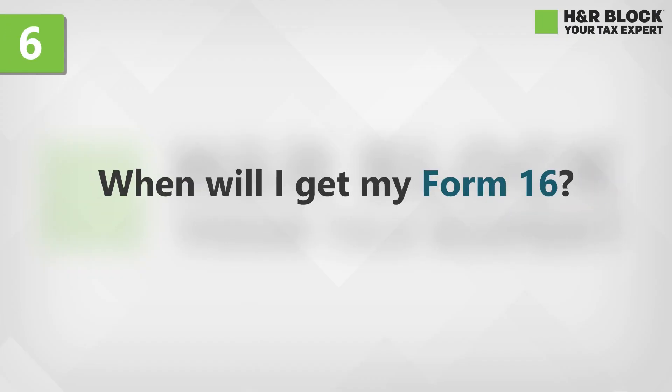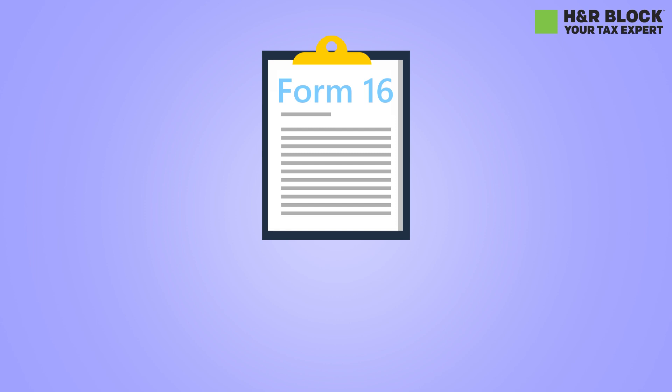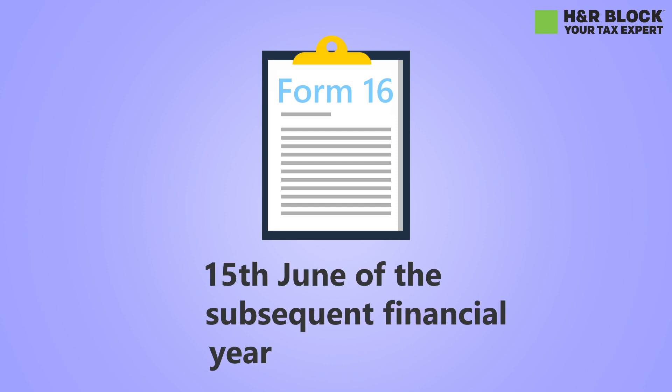When will I get my Form 16? Well, that depends on your company. However, you should receive Form 16 latest by 15 June of the subsequent financial year.